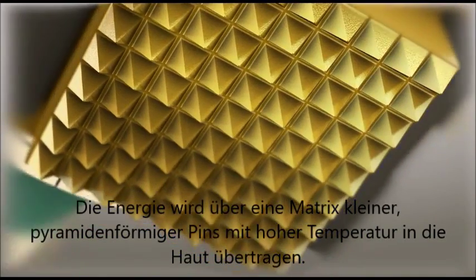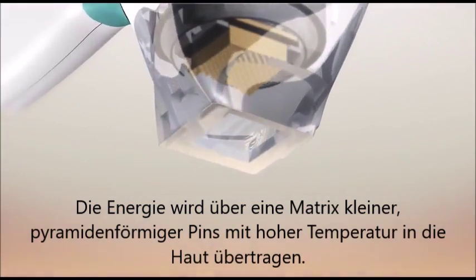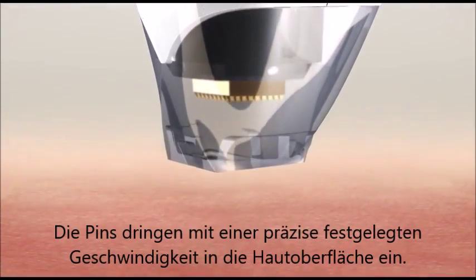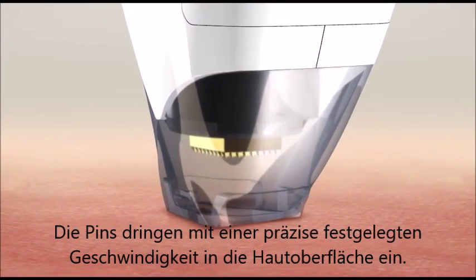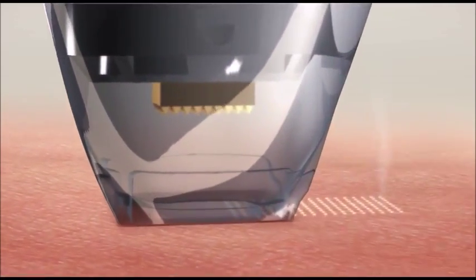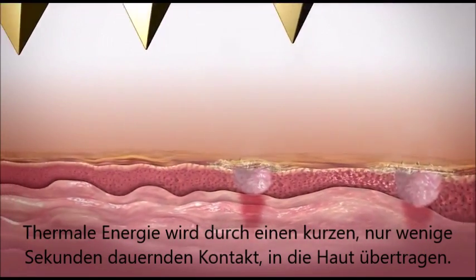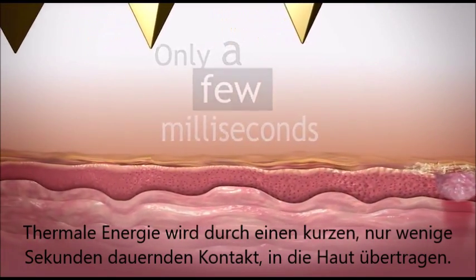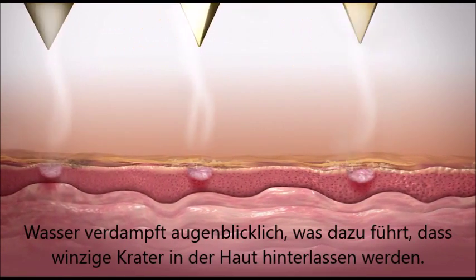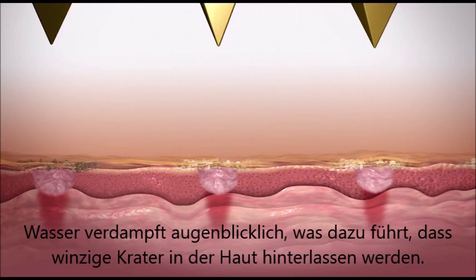The energy is emitted through a matrix of tiny pyramid-shaped pins at high temperature. The pins are introduced at a precisely controlled speed to the surface of the skin. Thermal energy is rapidly transferred to the skin upon brief contact lasting only a few milliseconds. Water is evaporated instantaneously, resulting in the formation of tiny craters in the treatment zone.